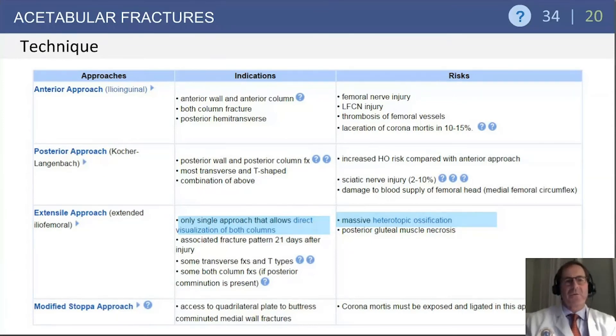The posterior approach, or Kocher-Langenbeck, is used predominantly for posterior wall and posterior column fractures. Sciatic nerve injury has been shown to occur with this approach, though it may be more a function of the injury pattern itself rather than the approach — but questions may reflect that as a potential injury source.